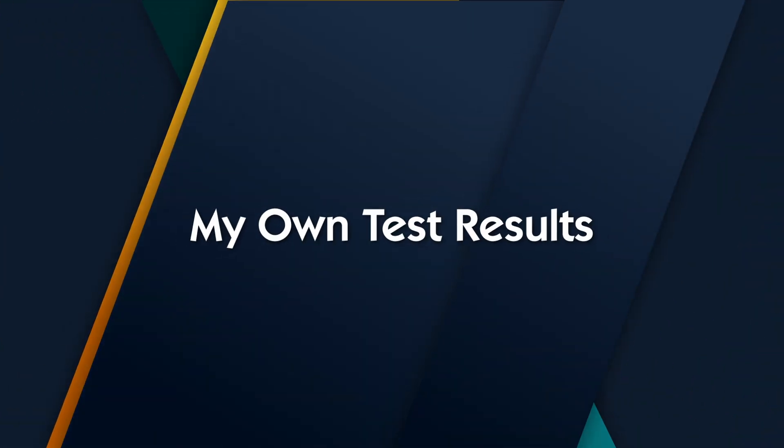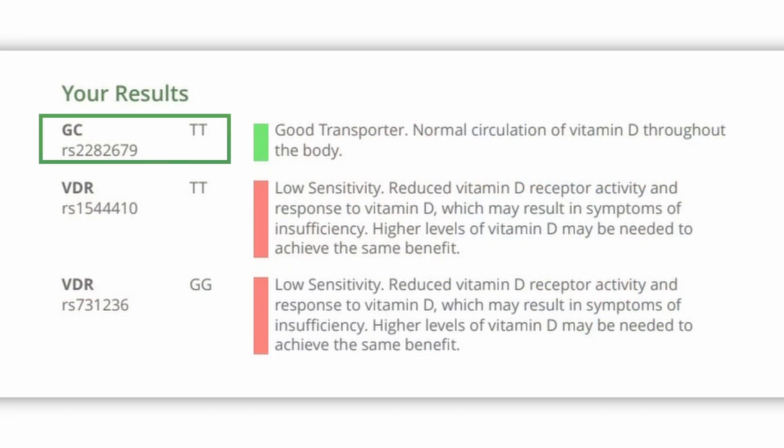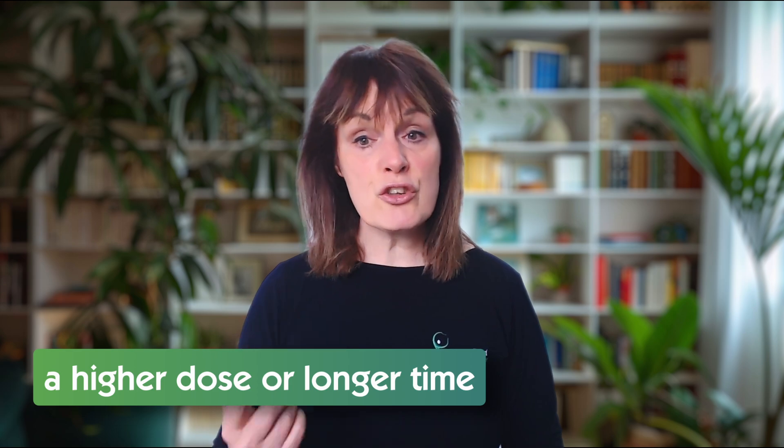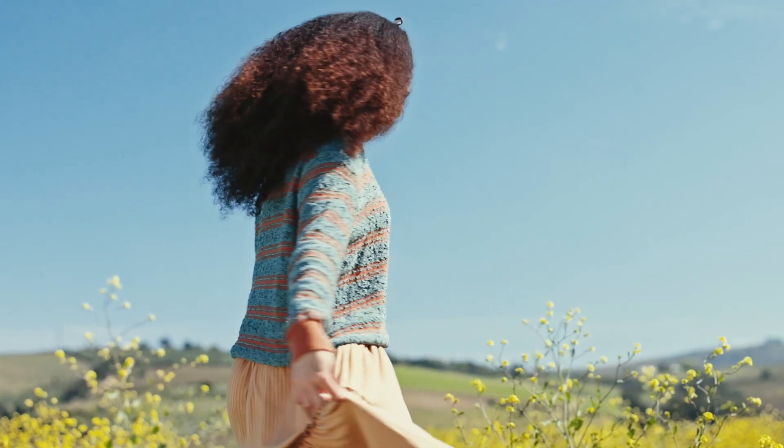The relevant ones are: the VDR gene, which affects how well vitamin D can activate inside your cells; the CYP2R1 gene, which influences how your liver converts vitamin D into its usable circulating form; and the GC gene — your vitamin D binding protein — which helps transport it through the blood. In my own nutrigenomic test, I found that I have a good transporter gene, meaning vitamin D circulates well in my body. But I also carry two low-sensitivity VDR variants, which reduce how strongly my body responds to vitamin D at a cellular level. So even with good levels in my blood, I may need a higher dose for a longer time to truly feel the benefits, like better mood, immunity, or energy.